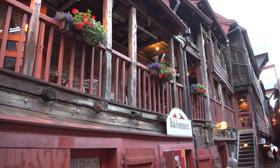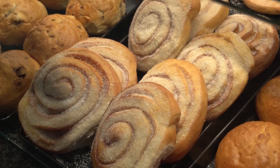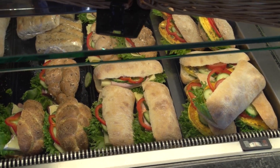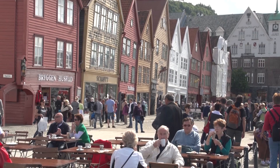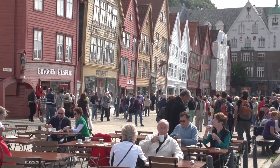There are some shops along the alleys and cafes. You'll find a bakery, a good place to sit and have a coffee, maybe a cinnamon bun. Or come back in the evening and have dinner at the Bryggen in various restaurants, or simply sit and have a drink and enjoy the view.